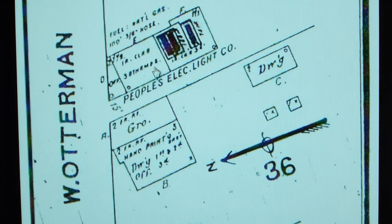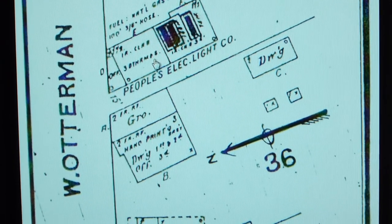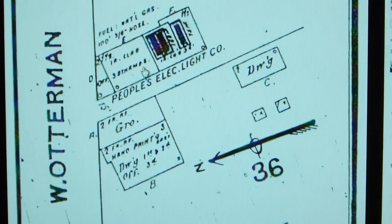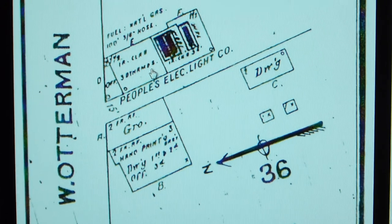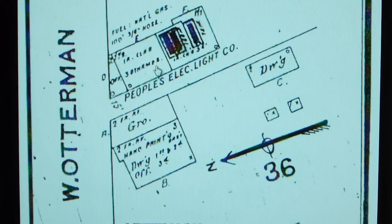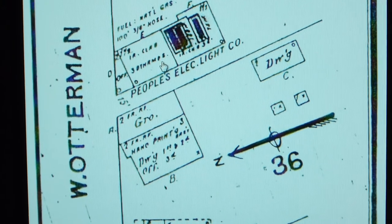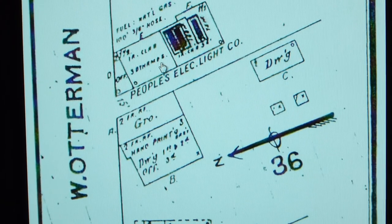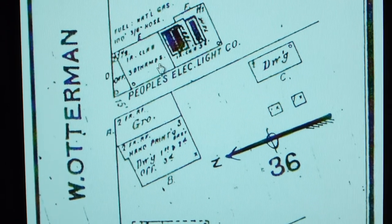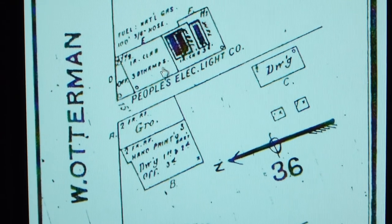They were generating electric current in the alternating current mode, which meant this was power that could be used with transformers and could be transferred over very great distances. It was a big improvement on Edison's older system of direct current, which could not be transmitted very far — it was a very restricted system.